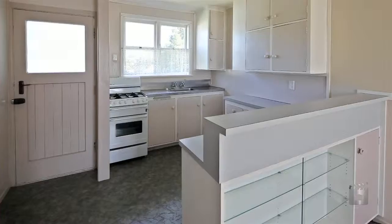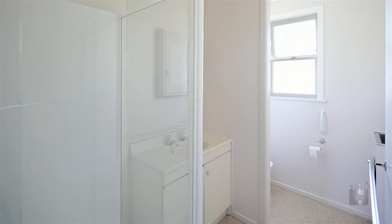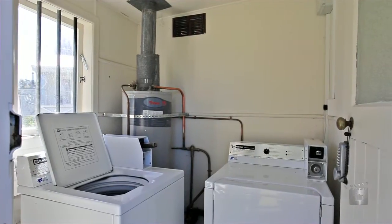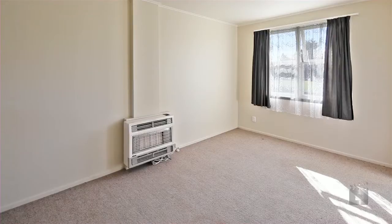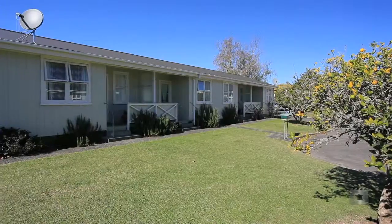Recently refurbished from top to bottom with rents ranging from $160 to $165 per week. This makes a weekly income of $2,600 very attractive. On the market at $1,495,000 — call Gary now for more marketing details.